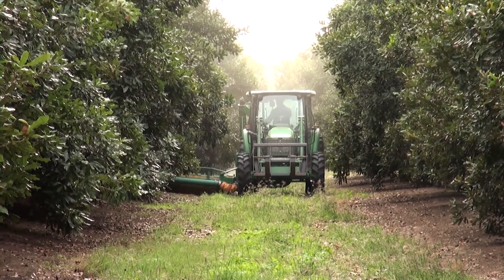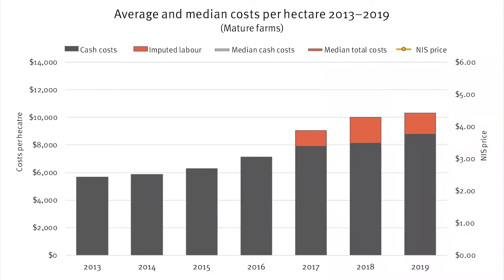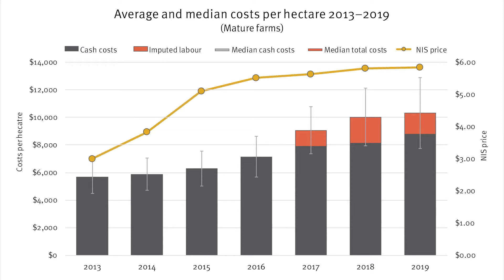Another way to look at average costs is by season. This chart shows average total cash costs by season between 2013 and 2019. The error bars show the standard deviation around those averages. Average costs during this period have generally risen each year, and over this same period the average nut and shell price shown in gold has also increased. High variability between farms can skew the sample average, so median costs are also shown, providing a clearer view of typical expenditure.